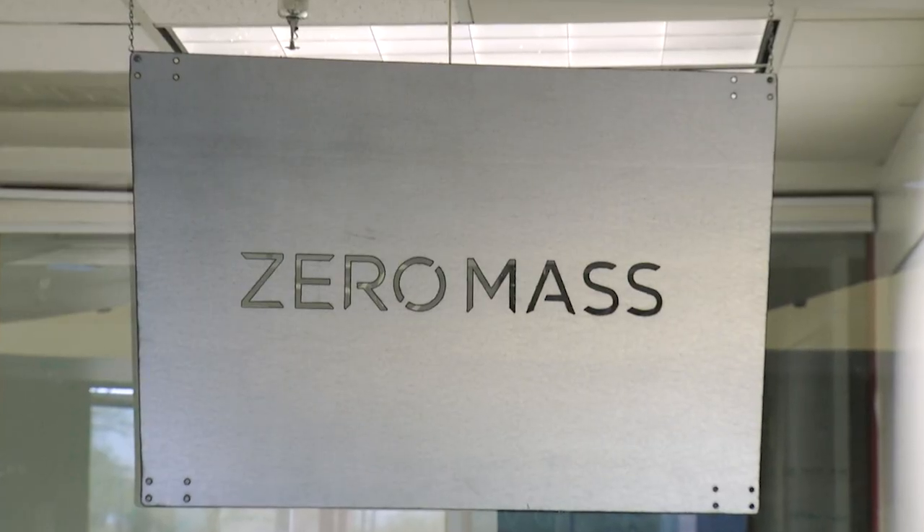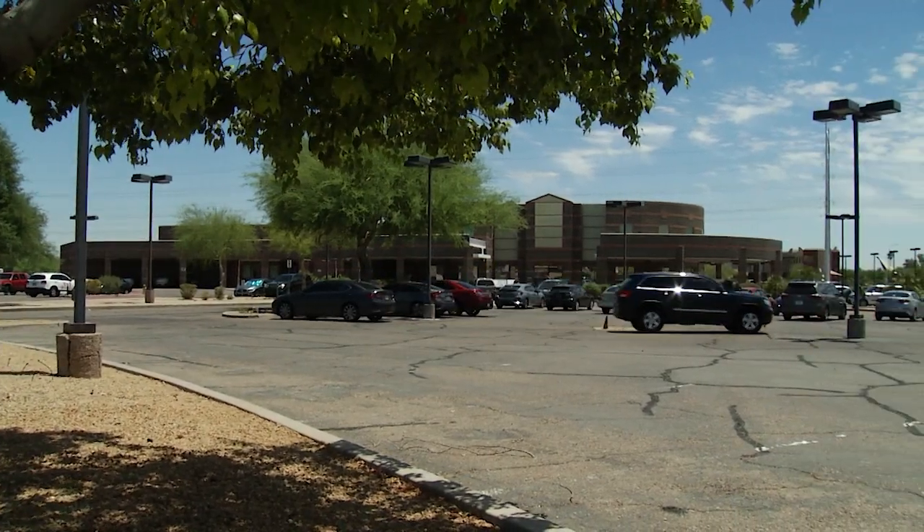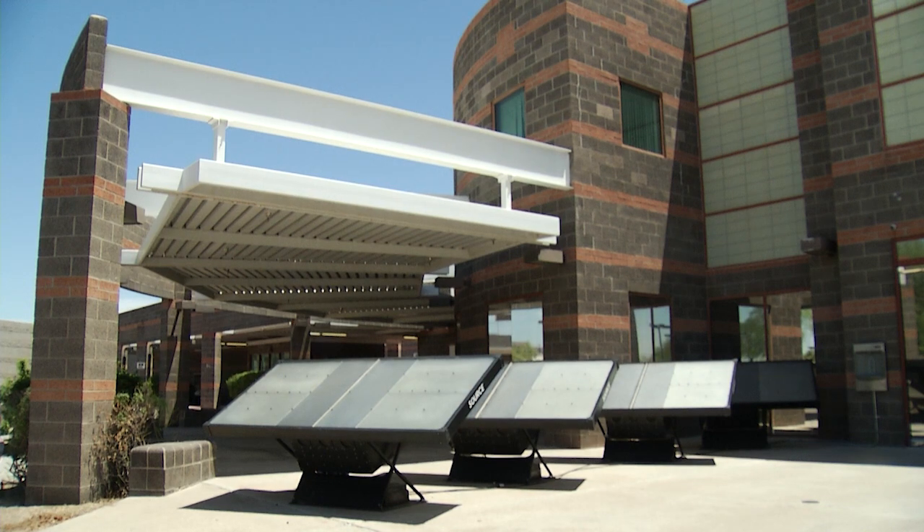We could perhaps use water from the atmosphere. One company that's developed that technology is based here in Arizona. We went to the Scottsdale headquarters of Zero Mass Water, which went to market with its source panels last year.